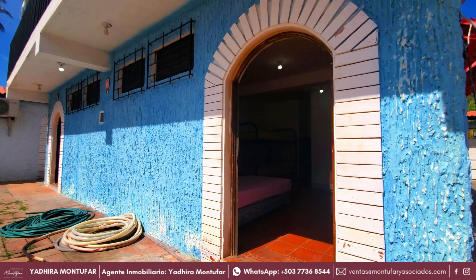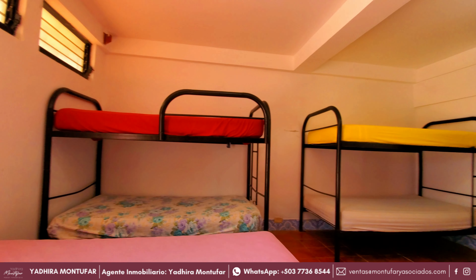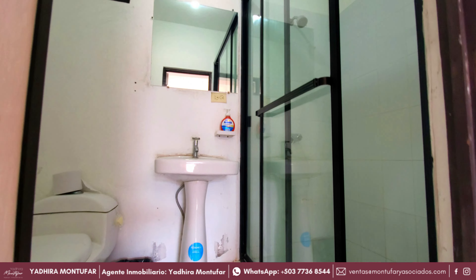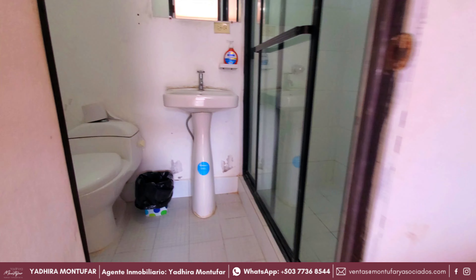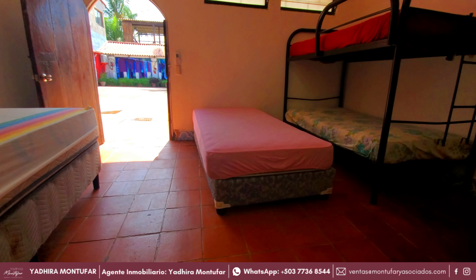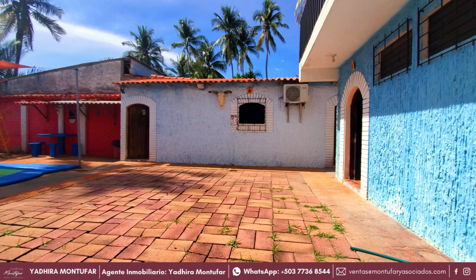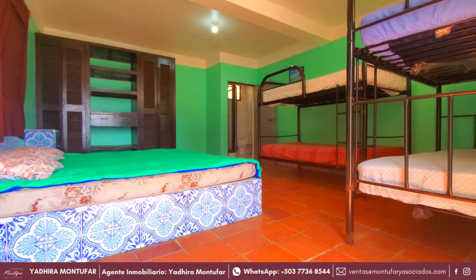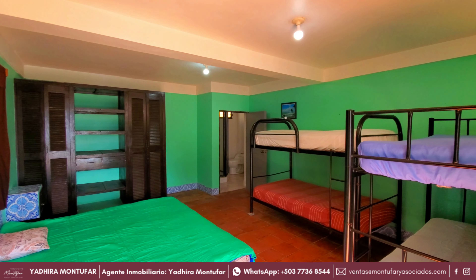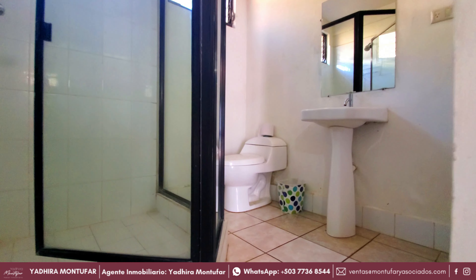Frente al estacionamiento y a la piscina que veremos en unos momentos, tenemos dos habitaciones más. Al entrar a una de ellas podemos ver un amplio espacio suficiente para 6 personas y también al fondo de la habitación tenemos el baño con ducha completo. Además, en esta habitación también contaremos con aire acondicionado. Y a continuación veremos la última habitación que se encuentra en esta parte de la propiedad. Aquí tenemos espacio suficiente para otras 6 personas más, además al igual que las demás habitaciones también contaremos con baño y ducha completo y aire acondicionado en la habitación.